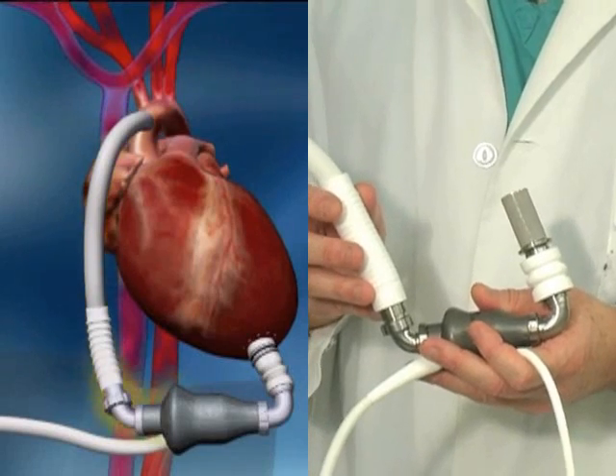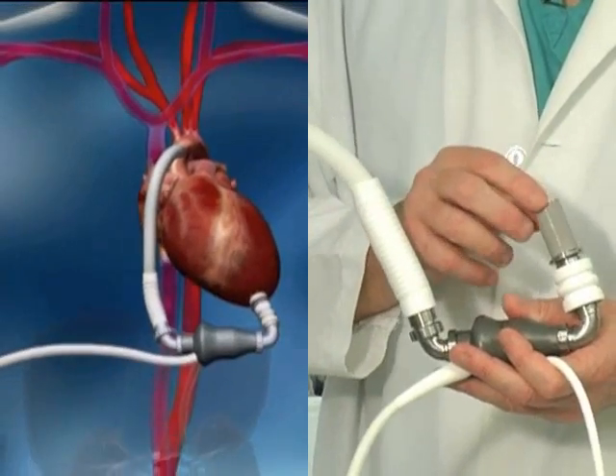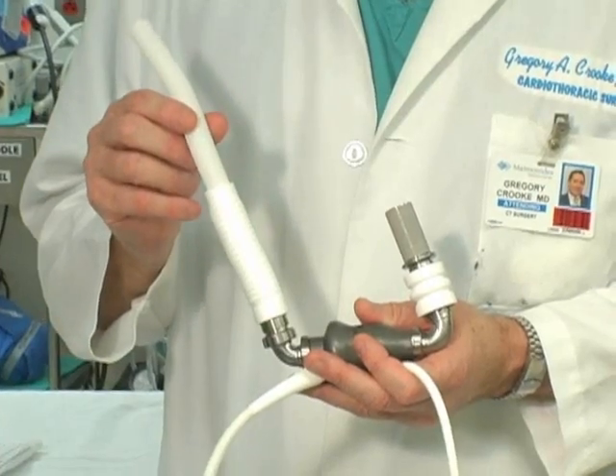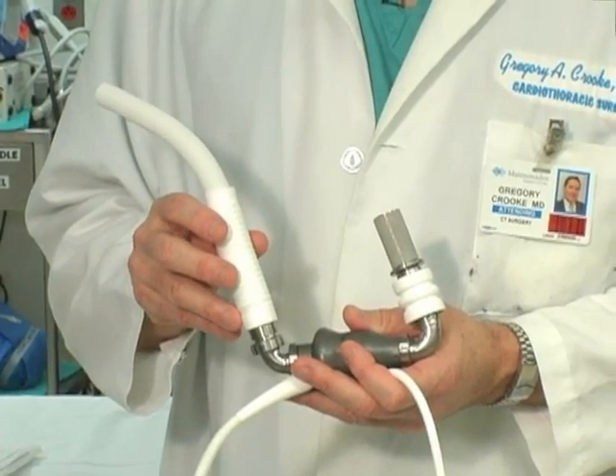This is implanted just below the heart and assists the heart in pumping blood to the body. Blood comes into the pump from the left ventricle and exits to the main blood vessels into the body, just as if the heart was pumping the blood itself.